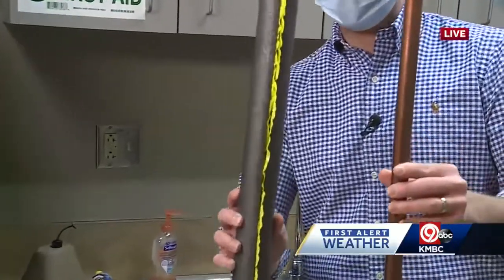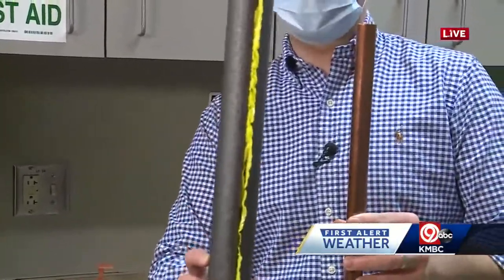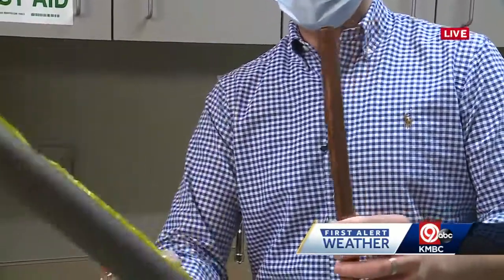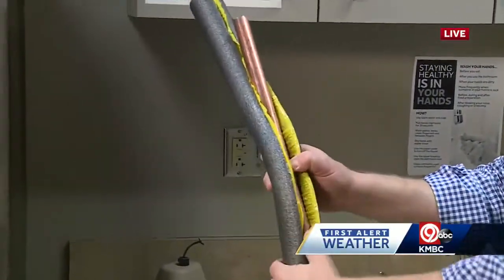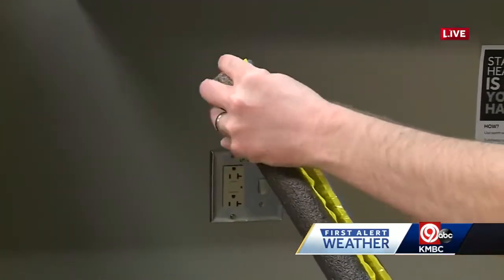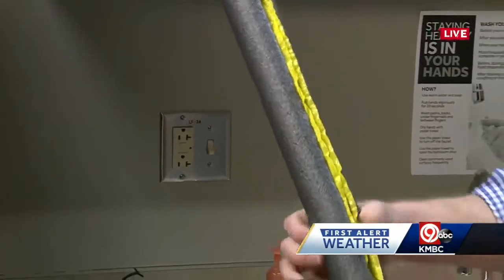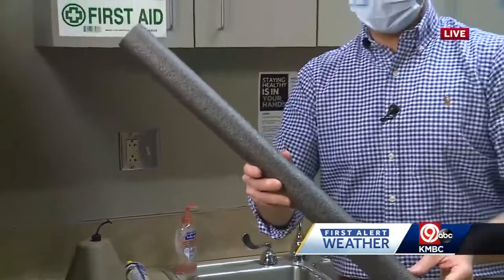You can go to any hardware store and get some copper pipe insulation — and this is not just for copper pipe, it can be for any kind of pipe you might have. It's really easy to use: you just slide the insulation around the pipe, then peel off this yellow adhesive strip, stick it together, and you've got insulated pipes. Simple as that.